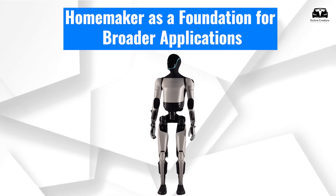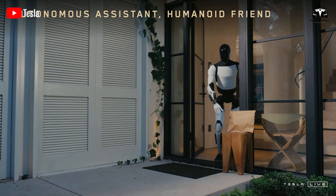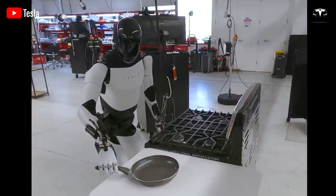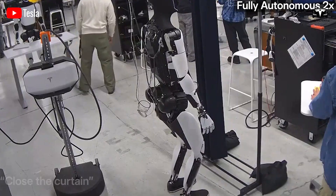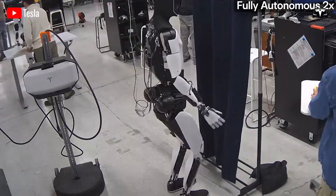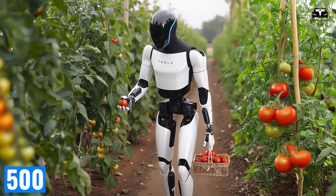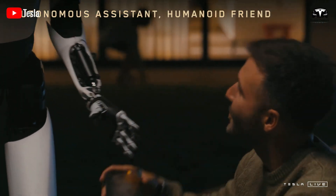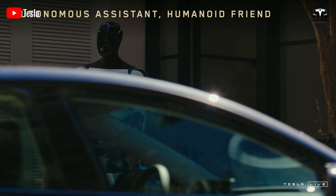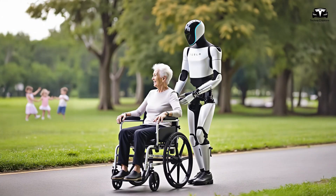The home is a foundation for broader applications. Tesla chose the home as the first battleground for good reason — it is dynamic, chaotic, and deeply personal, making it an ideal environment to train a general-purpose robot. Currently, Tesla Bot Gen 3 is deployed in over 500 households as part of a pilot program, collecting data on various architectural layouts, family routines, lighting conditions, and interaction styles. These lessons are laying the foundation for expansion into other industries.